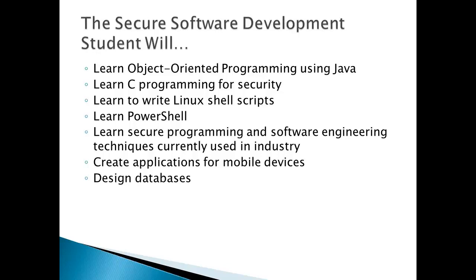If you like programming and you only want to go to school for two years, you'll be focusing in our Secure Software Development area. You will learn object-oriented programming using Java. You'll learn C programming for security. You'll also learn to write Linux shell scripts and PowerShell. You're going to learn secure programming and software engineering techniques currently used in industry. You will create applications for mobile devices and learn to design and maintain databases.